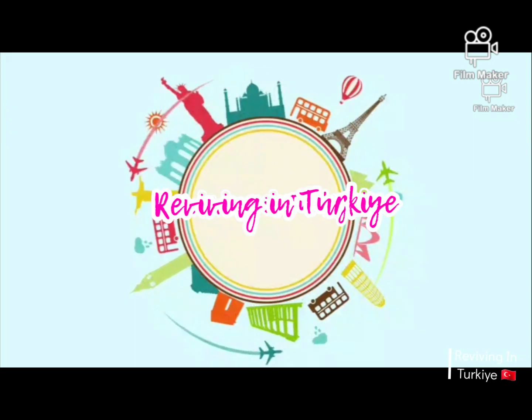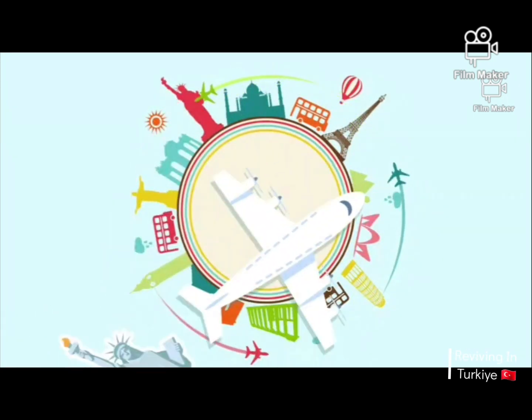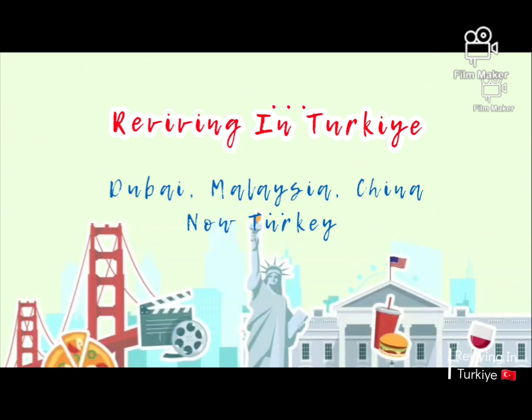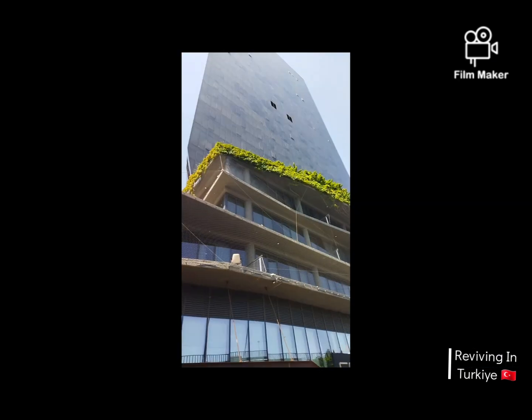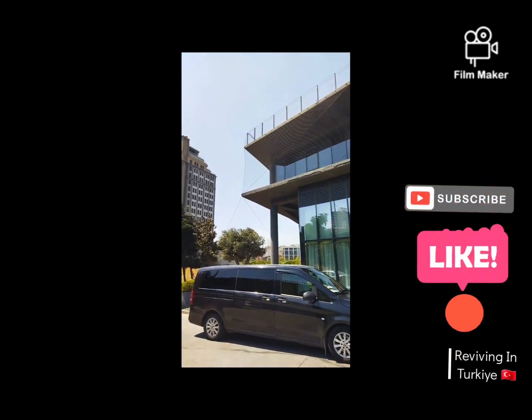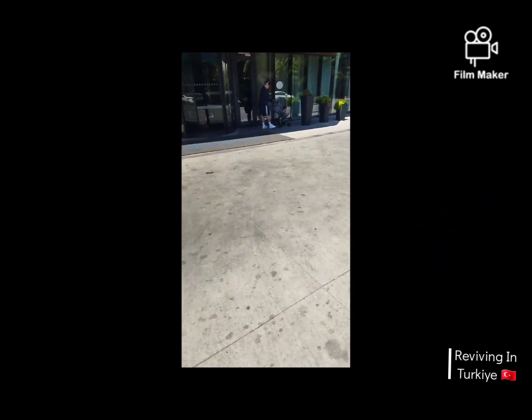Welcome everyone to Reviving in Turkiye. Here you will receive all the information related to living, eating, and how to enjoy in Turkiye. Today we will share our experience and give a tour of Central Rotana Hotel in Istanbul.